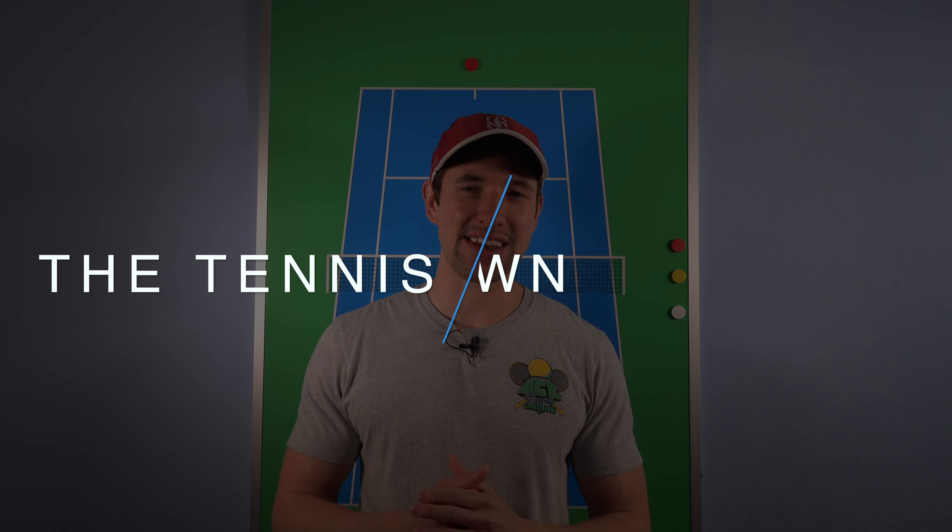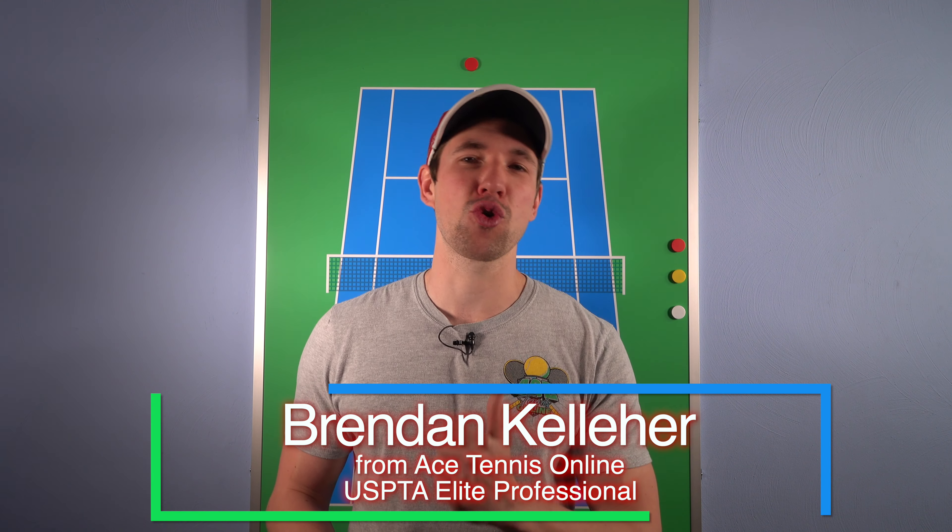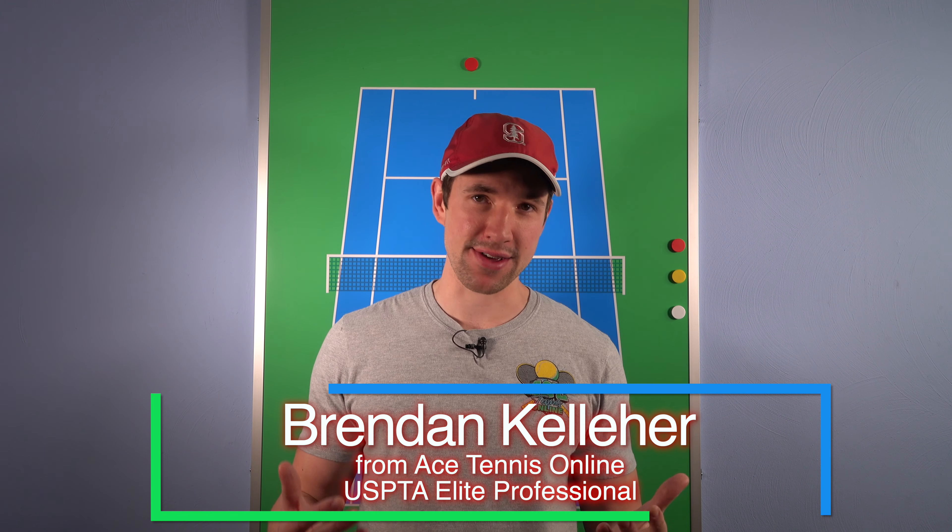How did Iga Swiatek win her second WTA 1000 title in a row? Let's break it down in the tennis breakdown. It comes down to three main reasons: number one, the serving; number two, the court positioning; and number three, the defense.